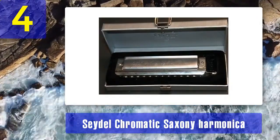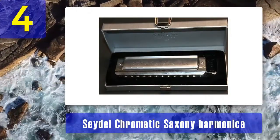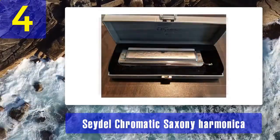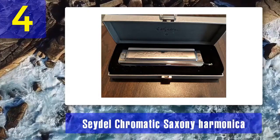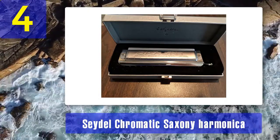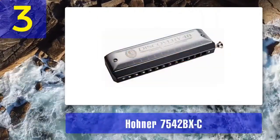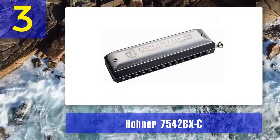The Saxony harmonica is known for its airtight construction, making it highly responsive and expressive. Musicians who appreciate craftsmanship, precision, and a harmonica with a rich heritage often choose the Seydel Chromatic Saxony. It provides stunning sound quality and remarkable durability. Coming in at number three: the Hohner 7542/BXC — Hohner, a legendary name in the world of harmonicas.